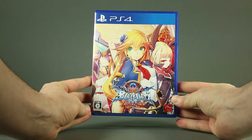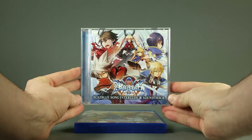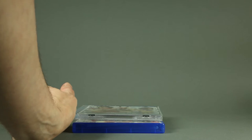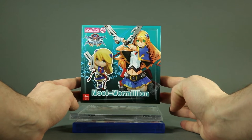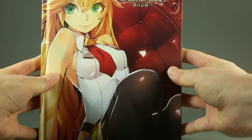Inside we find the game, the soundtrack CD interlude, the Noel Nendoroid Petit, and the art book.